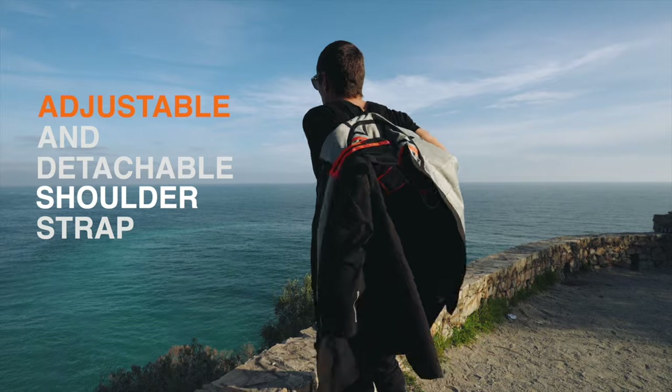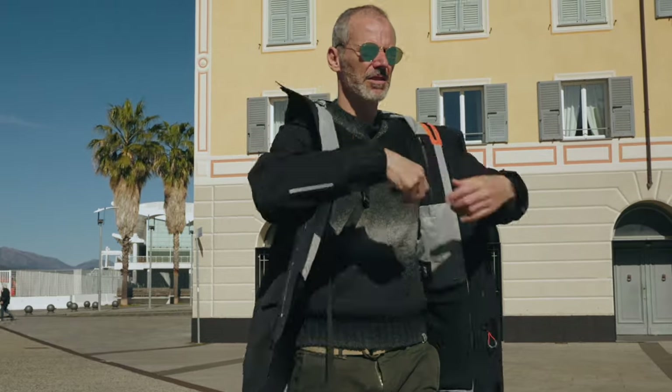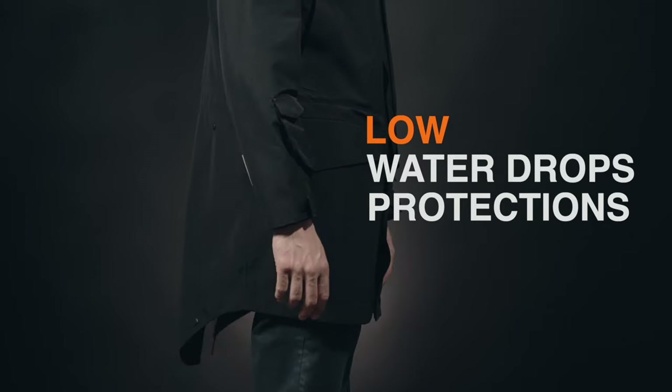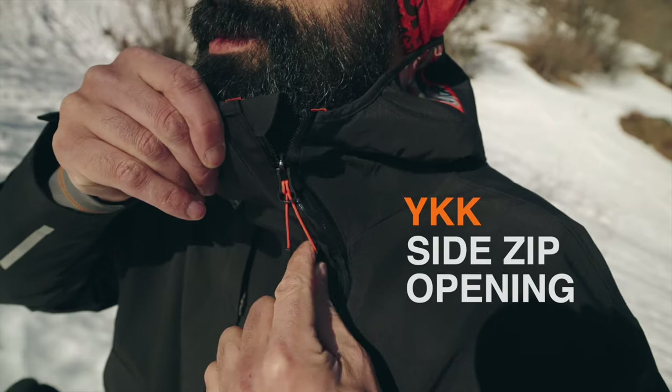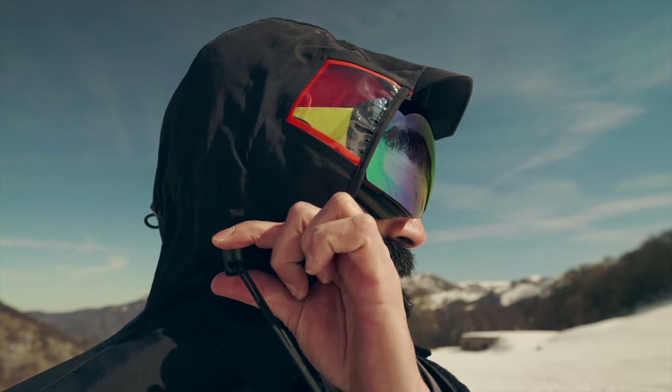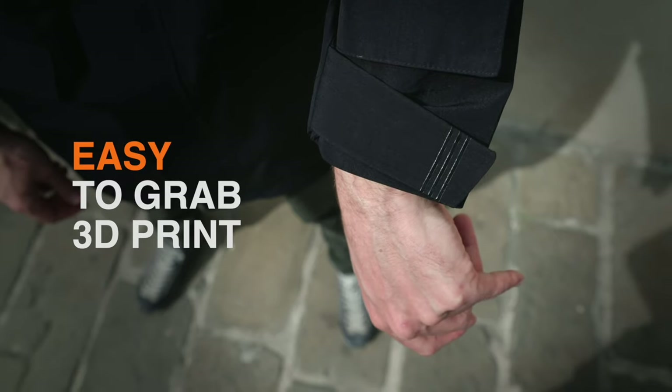Adjustable and detachable shoulder strap leaves full air ventilation when the day warms up, or protects you in a blink when the day cools down. The high neck and hood peak are designed to stop wind and water. For all weather conditions: three-way adjustable hood, cuff and waist regulator.